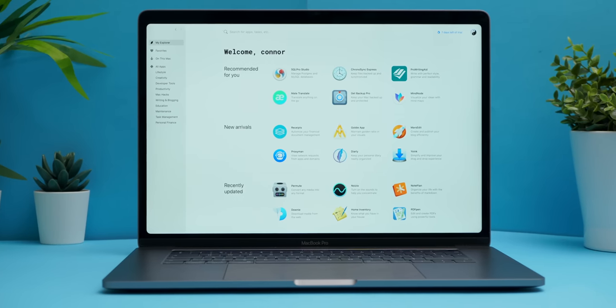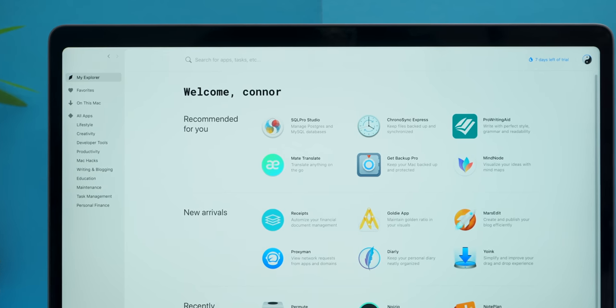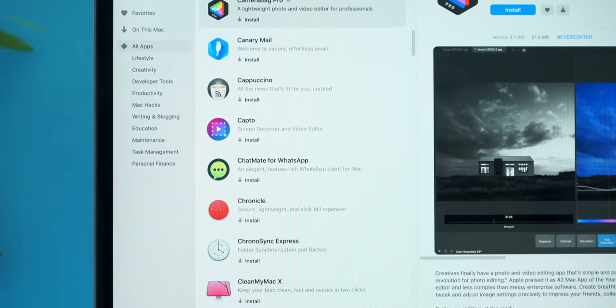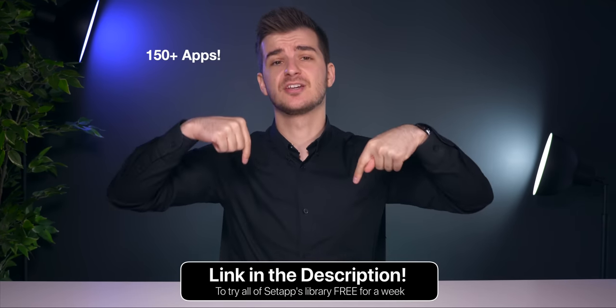This video is sponsored by Setapp. Setapp is an alternative to Apple's App Store for the Mac. With more than 150 apps to choose from, Setapp gives you everything you need to be creative and stay productive, and their entire collection of apps keeps growing and stays synced across all of your Macs. Try Setapp and use any number of the 150 apps completely free for one week using the link below.